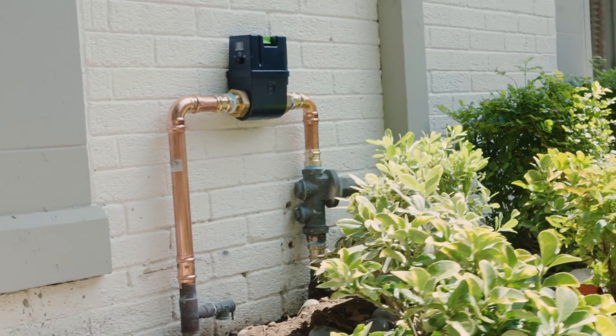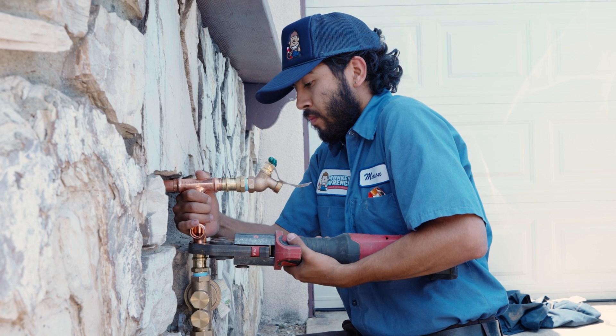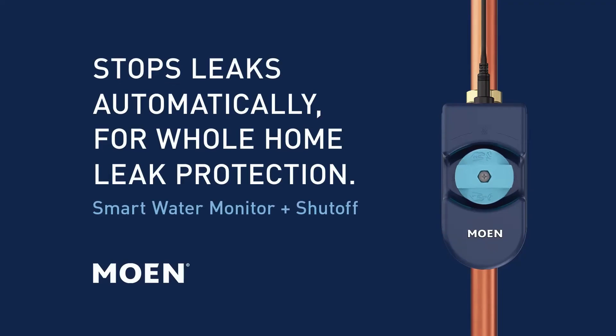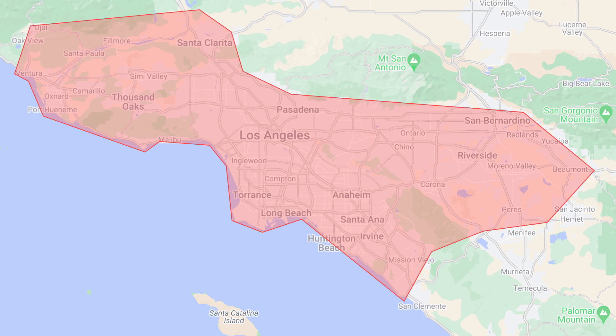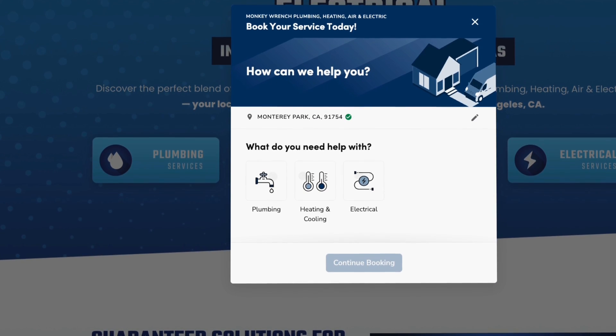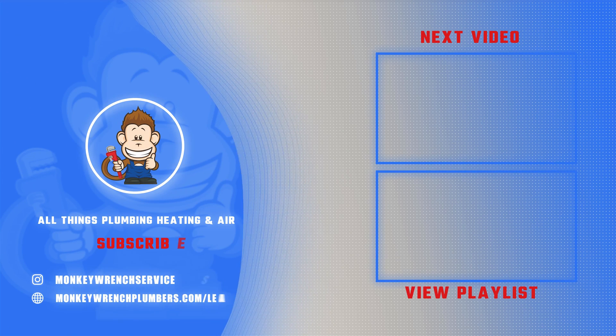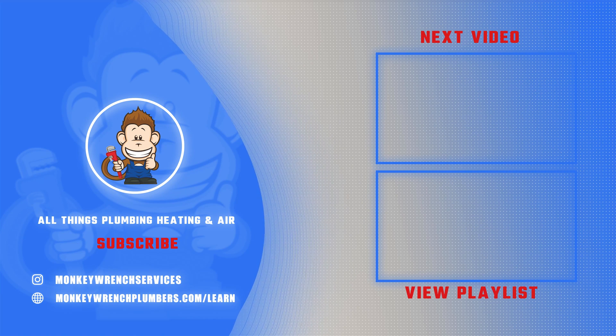So is Flow by Moen worth it? Whether you have an older home with outdated plumbing or a new build, Flow by Moen offers significant protection and savings. If you're considering the system and live in Los Angeles or the surrounding area, you can schedule an appointment with our certified technicians using the link below in the description. If you found this video helpful, make sure to like and subscribe — we put out new videos every week.